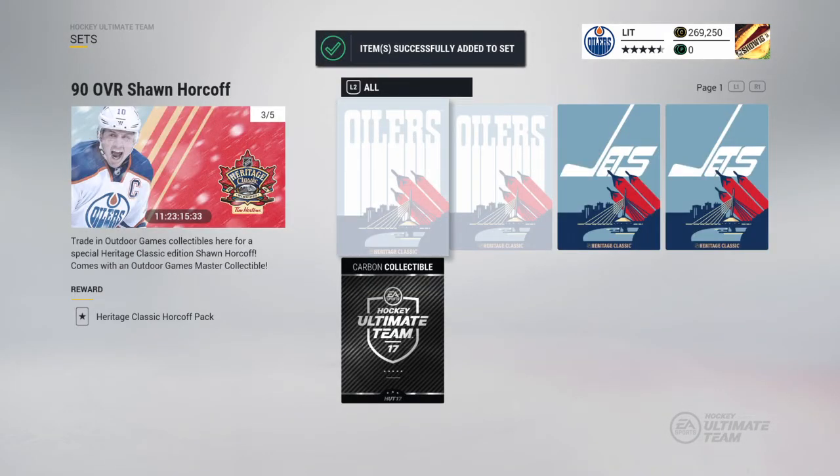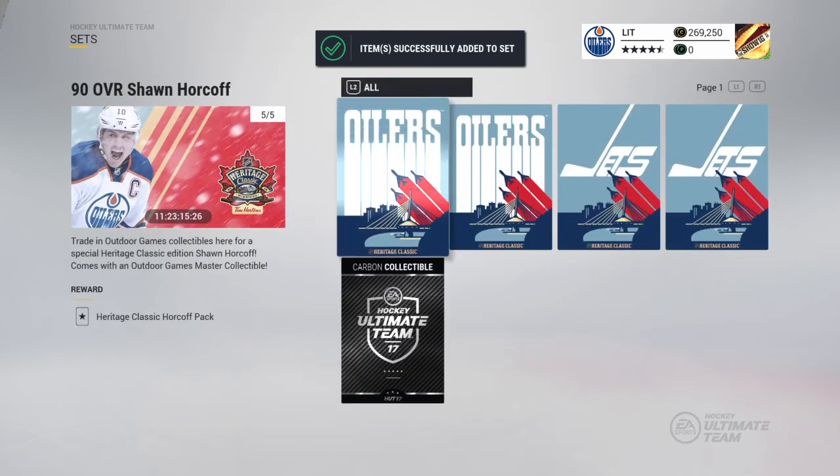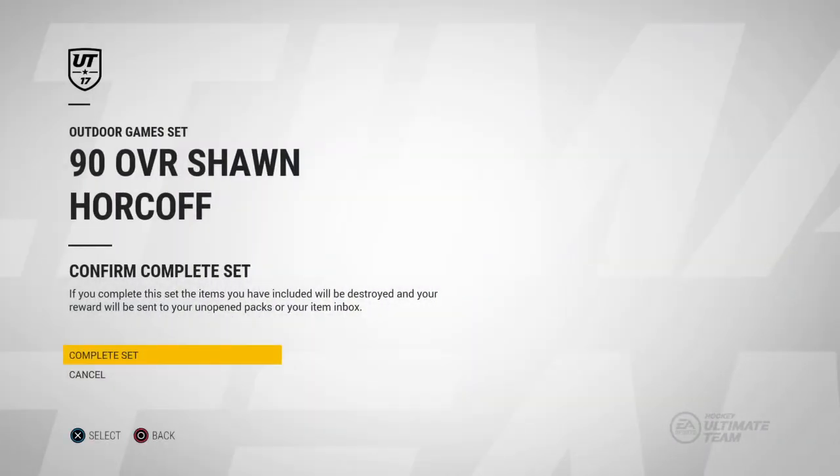So let's go ahead and add these two in. You get these from the pack obviously, and we will be getting the 90 overall Shawn Horcoff. Set complete — that is it, the Shawn Horcoff set.